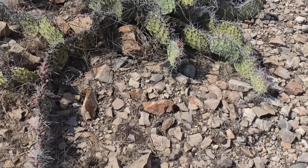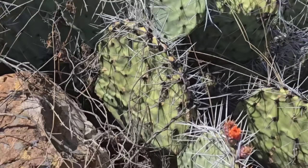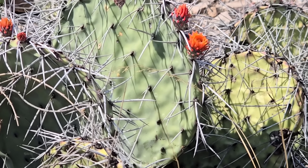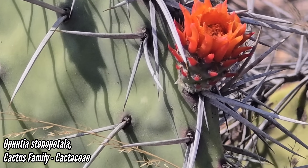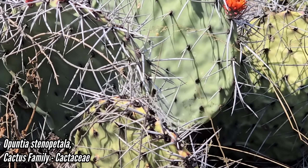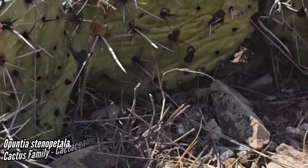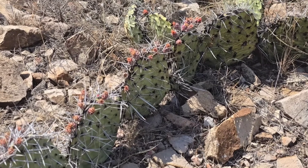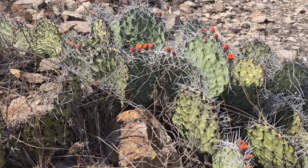I want to show you this nice Opuntia. I don't pay too much attention to prickly pears because they kind of all look the same sometimes, but I do appreciate what they do for the ecosystem. Multiple food sources for multiple different organisms. But this one, Opuntia astinopetala, has some very distinct flowers. It almost looks like maybe it's going for hummingbird pollination — maybe it was selected for by hummers. Those bright orange flowers. So distinct.